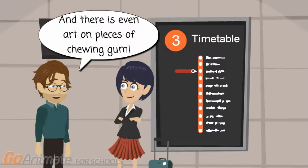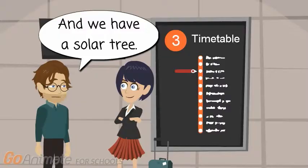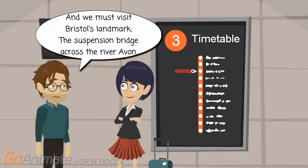And there is even art on pieces of chewing gum. And we have a solar tree. And we must visit Bristol's landmark, the suspension bridge across the River Avon.